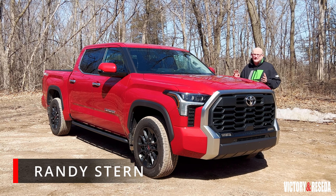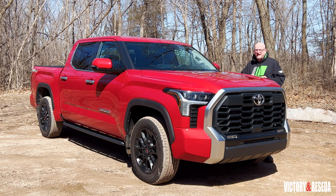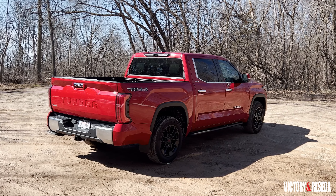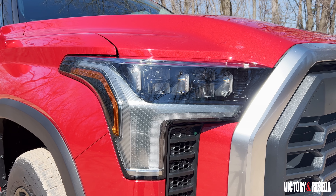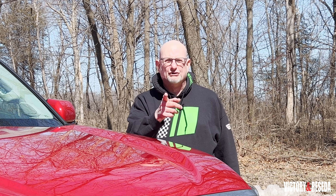It's been well over a decade since the last Toyota Tundra was introduced. It took them a long time, but I think they got it — or did they? Did they crack the code of the full-size half-ton pickup truck market that's been highly competitive and ruled by the Detroit Three? What we have here is the 2022 Toyota Tundra. Let's find out if they actually did crack the code. I'm Randy Stern, behind the camera's George Torline, and this is Victory and Reseda.